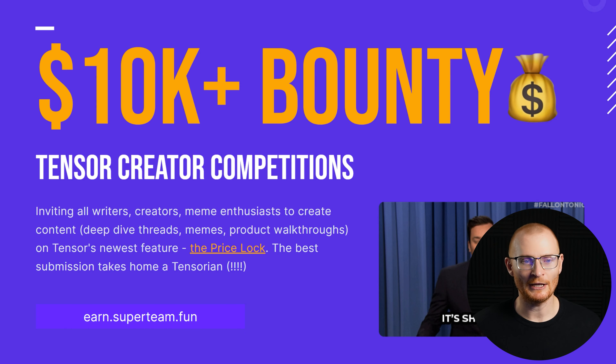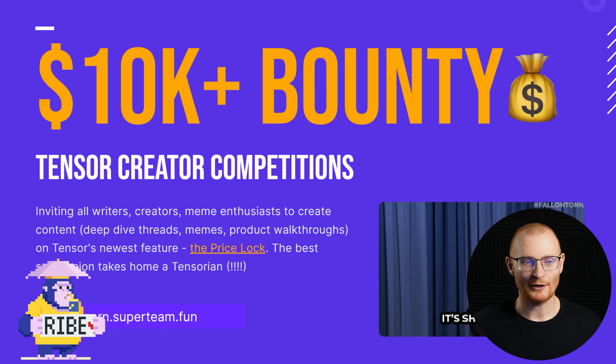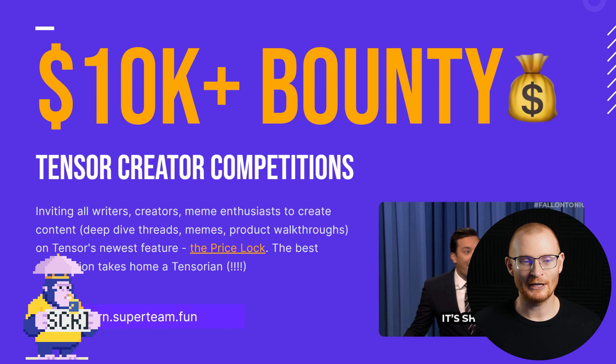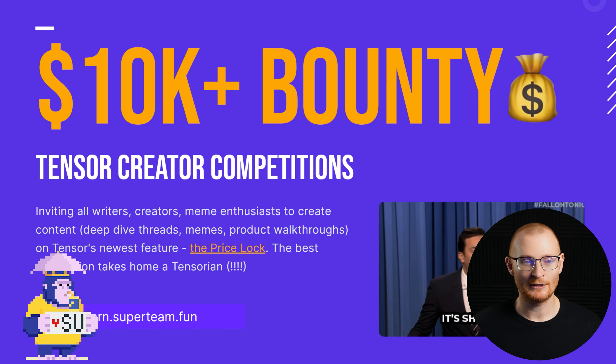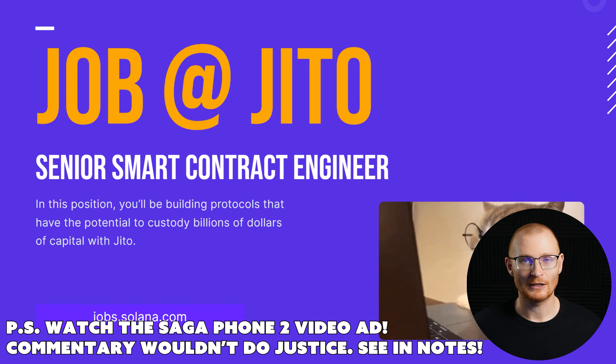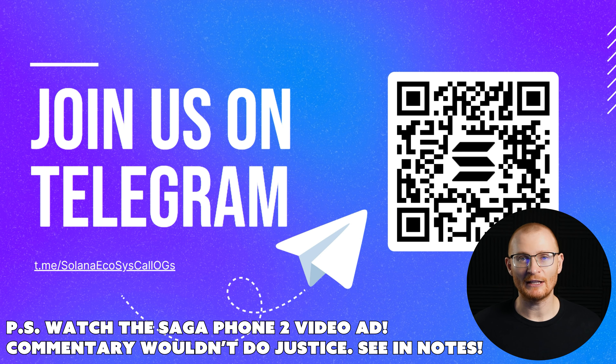There are lots of bounties for Tensor creator competitions — I'll be honest, I'm researching price lock to cover it myself, but feel free to be my competition. The best submission takes home a Tensorian worth about seven grand. Jito also has a job posting. That's basically a wrap — if you want to be part of the Solana ecosystem call, scan the QR code and try to attend every month. Stay curious, catch you in the next video.